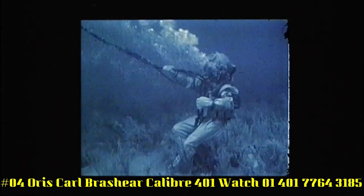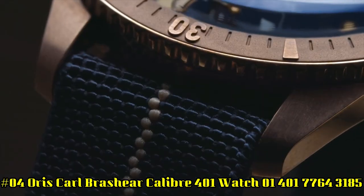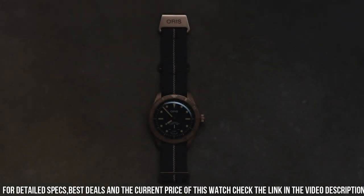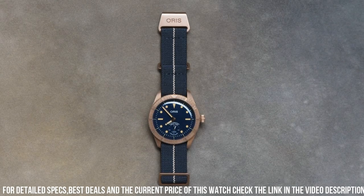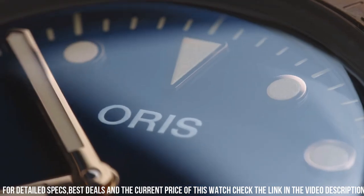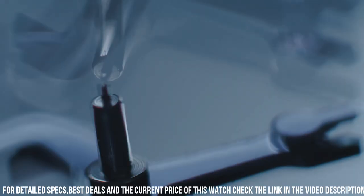Number 4: Oris Carl Brashear Caliber 401 Watch, 01-401-7764-3185. Item shape: round. Dial window: anti-reflective sapphire. Display type: analog. Clasp: buckle. Case material: bronze. Case diameter: 40mm. Band material: fabric. Band color: blue. Dial color: blue. Bezel material: bronze. Special features: luxury wooden presentation box, certificate, limited to 2,000 pieces, bronze screw-down crown. Movement: Caliber 401 automatic self-wind. Water-resistant depth: 200m.